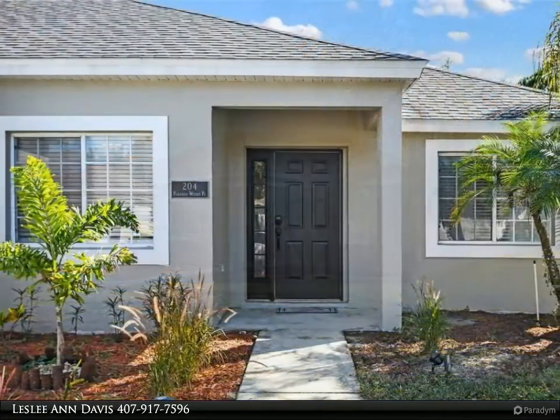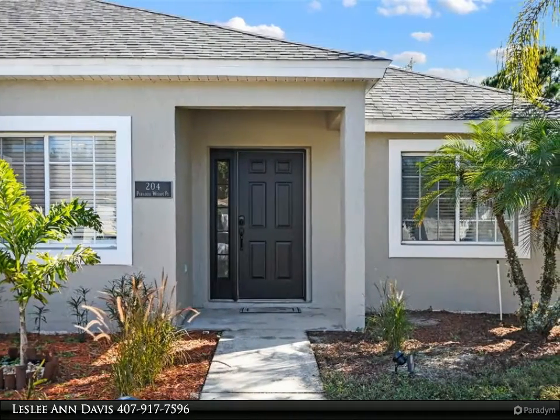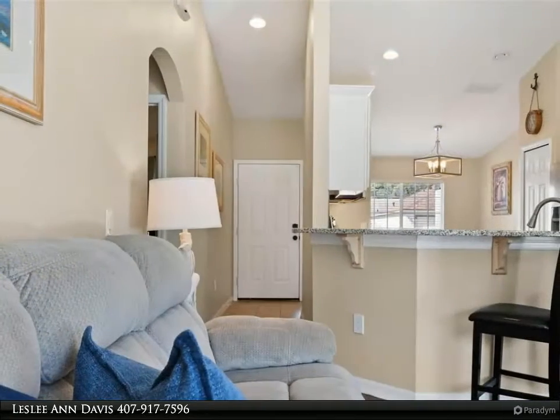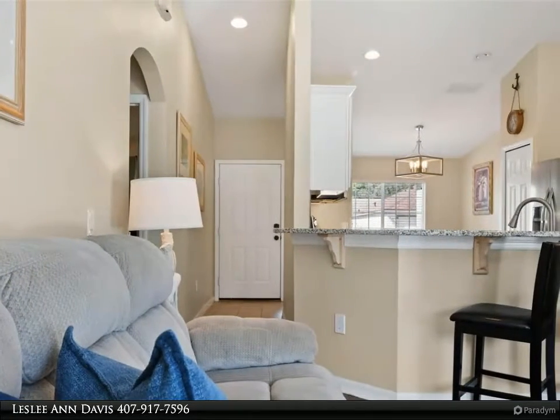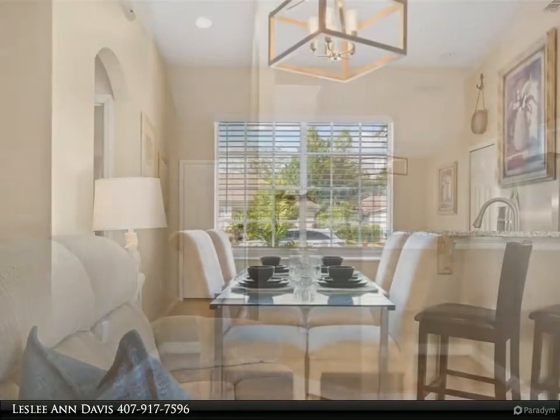Enjoy this open floor plan with granite countertops throughout, newer engineered hardwood floors, and fresh paint. It features a thoroughly thought-out floor plan with four bedrooms, each with a sizable closet and plenty of space.